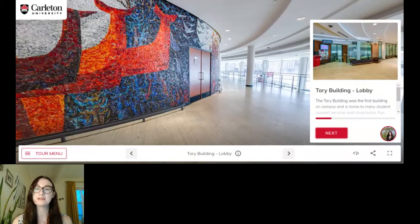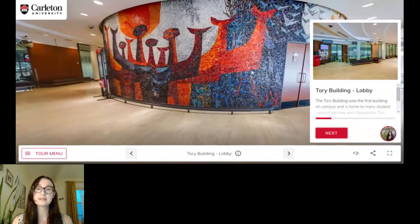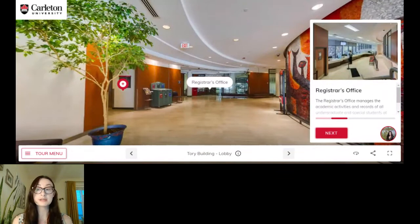This is the Tory Building — I had a lot of classes in here as a student. What I like about it, besides the beautiful mural that you see here, is that it's quite easy to navigate because of its shape. So if you're new to campus and haven't been here in person before, it's quite easy to find your way around. There are quite a few lecture halls in this building, and also quite a few student services, which we're going to go through now.